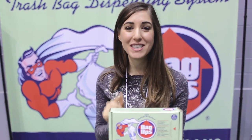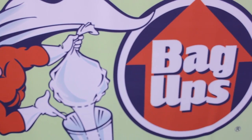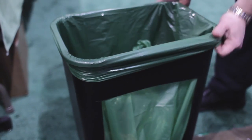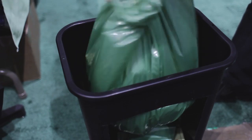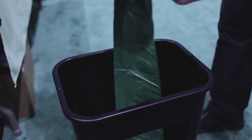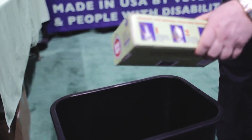These are Bag Ups — the first-of-its-kind trash bag dispensing system that solves the problem of finding the next bag. The three-step system works like this: step one, drop the box into your garbage can and pull up the first bag; step two, when the bag is full, take it off and the next bag pops up; step three, when all bags are empty, the box comes up, you throw it in recycling and pop a new box in the bottom. They're OXO biodegradable and made in the USA by veterans and people with disabilities.